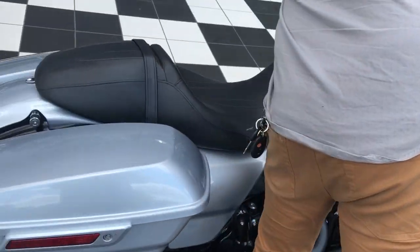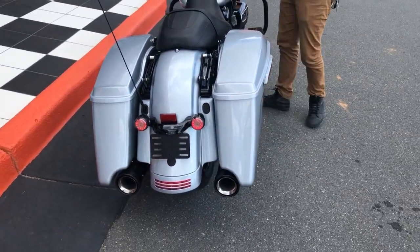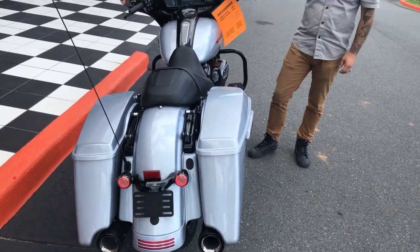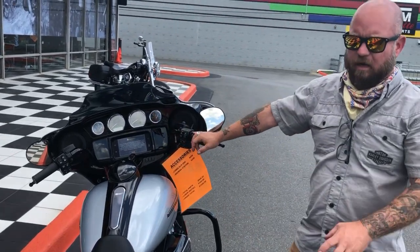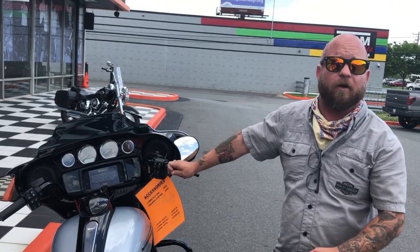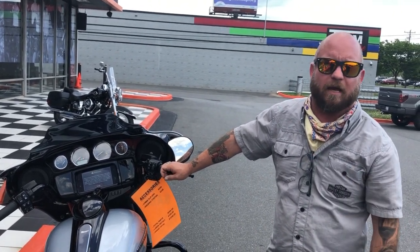This thing sounds really, really good. Guys, these touring bikes go really, really fast. We don't expect to have this for very long, so come see Spanx behind the camera or me, Louie, here at Freedom Cycles.